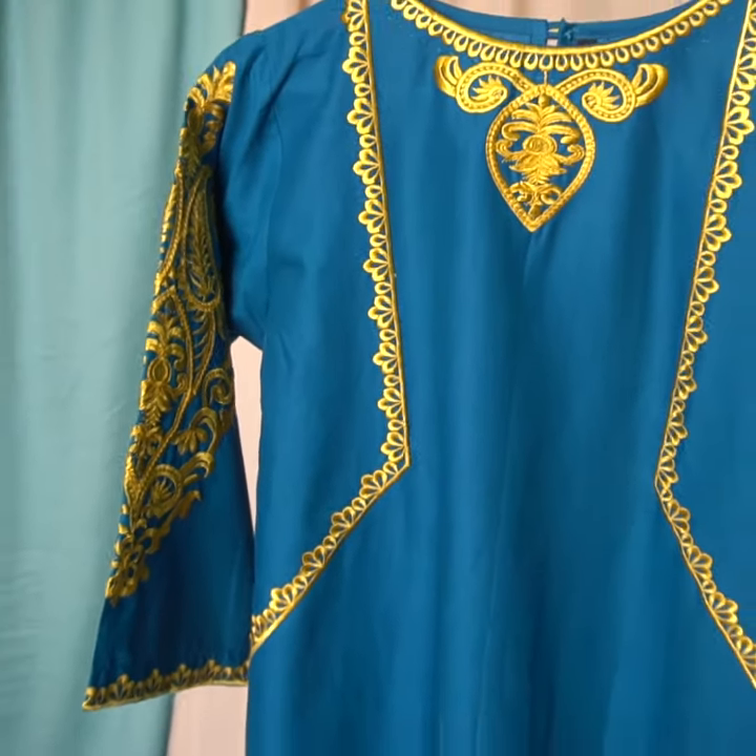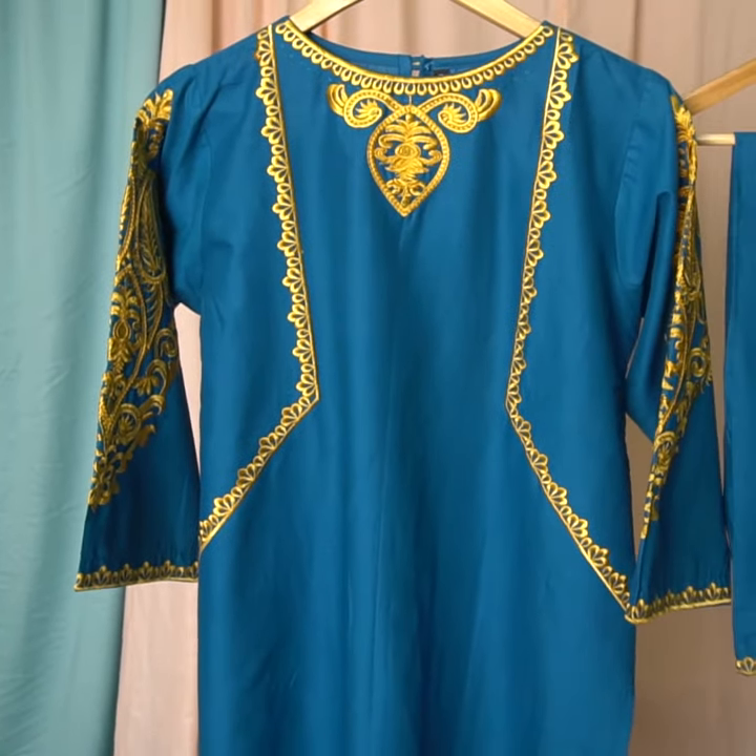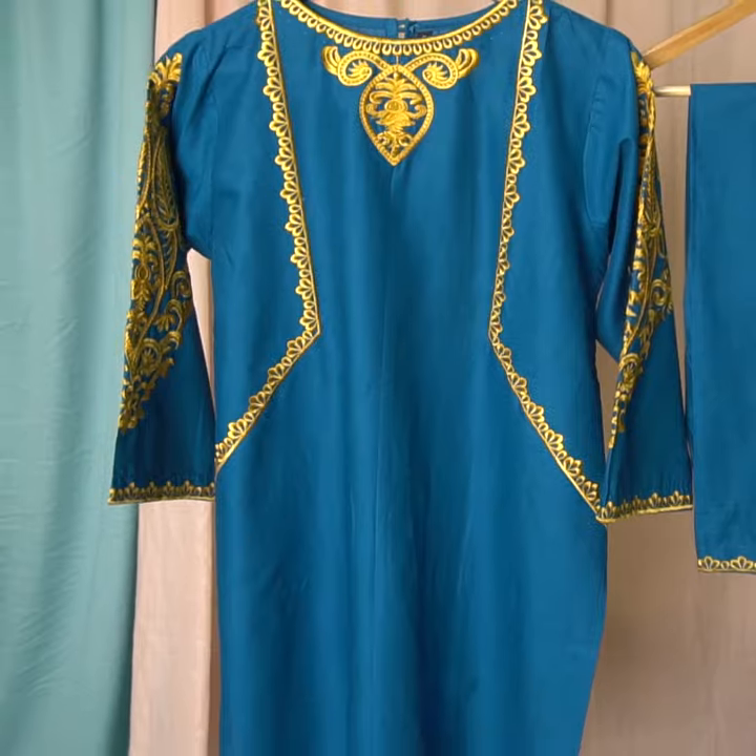The best part is the color combination. It gives a lot of summer vibes. It is a very pretty color combination — blue and yellow.